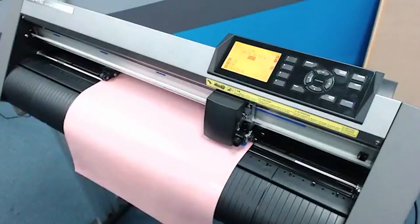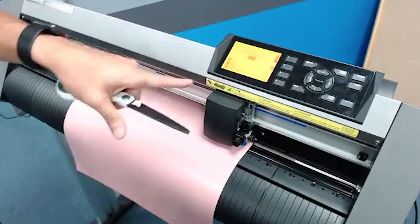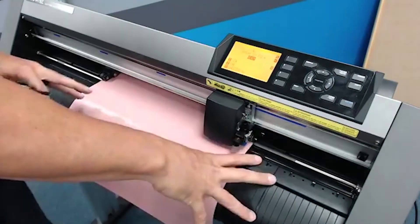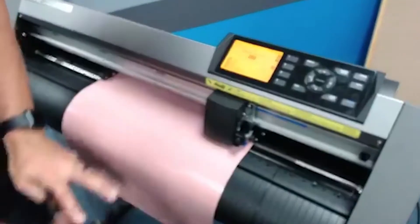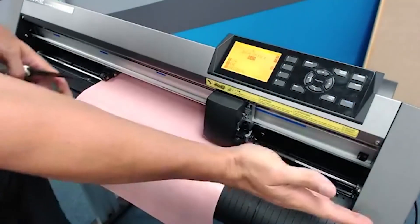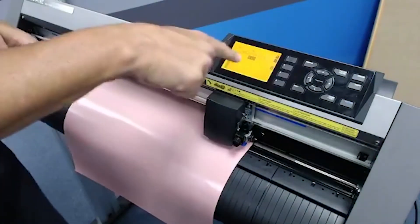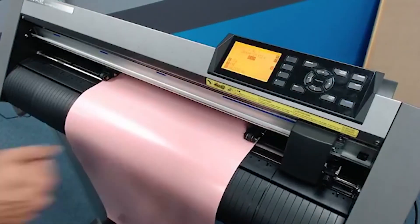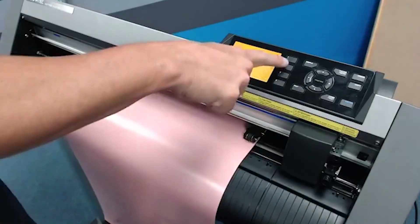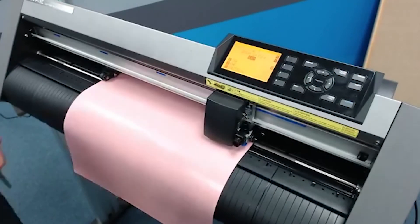This is honestly one of my favorite features with the Graphtec. Normally with a lot of cutters like Cameos and others, you have to hit the down arrow, feed the material out, trim it off, then bring it back and set it all up again. Watch what I can do - I hit '1' to view it, and that brings my material out so I can trim it. Then if I want to go back to home position I hit '2' and it brings it back. I'll hit '1' to bring my material out and trim across.